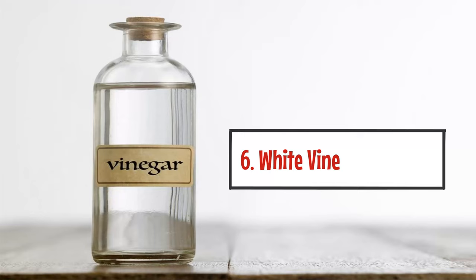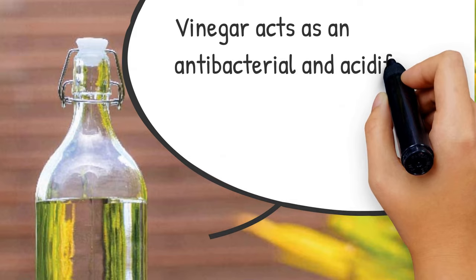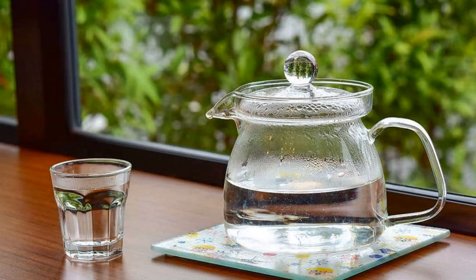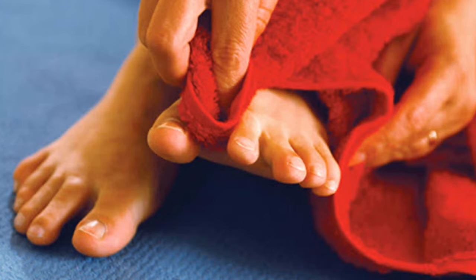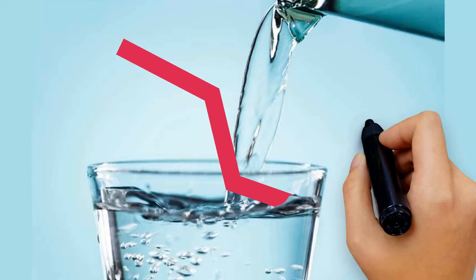6. White vinegar solution. Fungi cannot survive highly acidic environments. White vinegar acts as an antibacterial and acidifying agent that kills toenail fungus down to its roots. Simply mix one part white vinegar with two parts warm water — the warm temperature will soften the nails and make the solution more absorbable. Soak your toes for 10 to 15 minutes, then wash your entire foot with water and dry it well. Do this twice a day for best results. However, you can reduce the frequency of use and add more water to the solution if it hurts your skin.